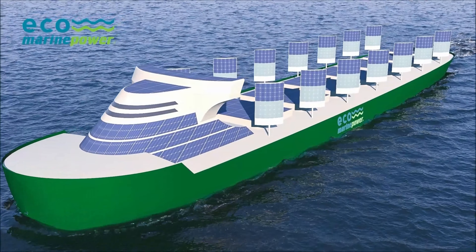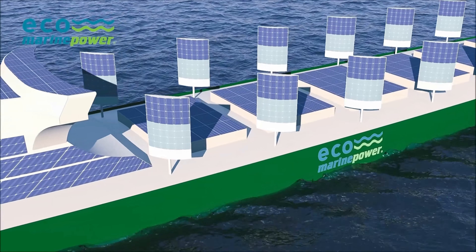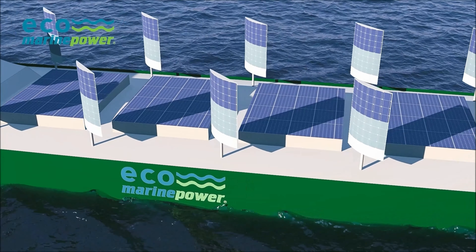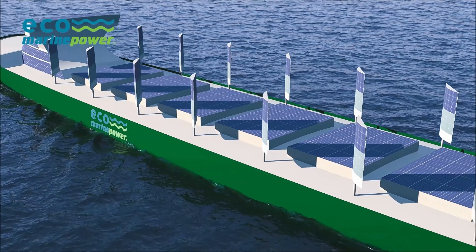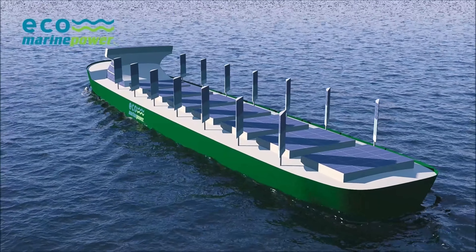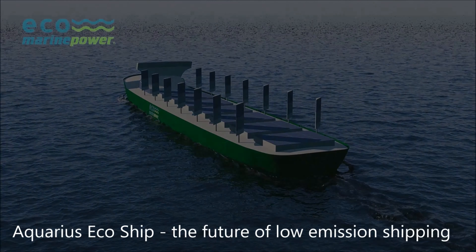Aquarius MRE technology will enable ships of all types and sizes to safely use renewable energy in order to reduce fuel consumption and lower harmful emissions in a cost-effective way. The Aquarius EcoShip is an example of how this system could be integrated into a new ship design, although it is also suitable for existing ship designs and could be retrofitted to vessels already in service.